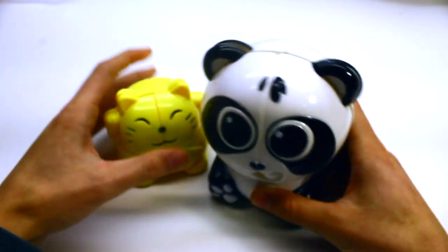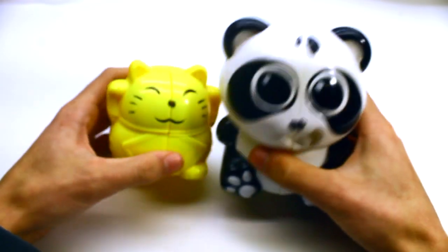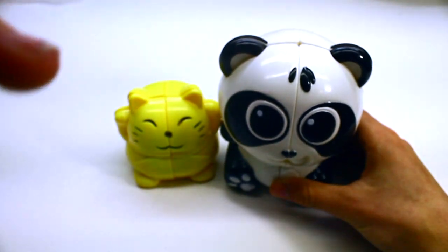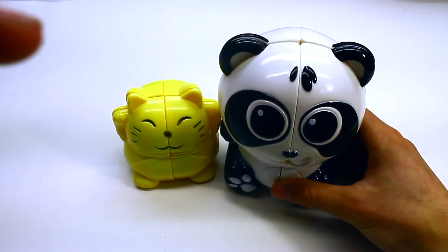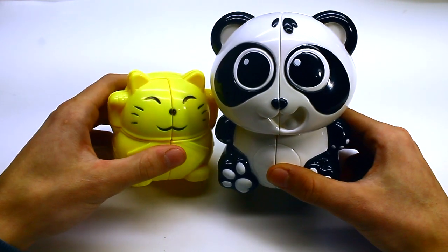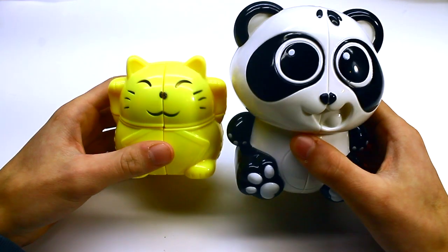I am just a sucker for cute stuff. Oh my gosh, I can't believe I haven't already made this video. They're so cute! So in the battle of cuteness, I'd probably have to give it to the panda because of those eyes. What about puzzle solvability?